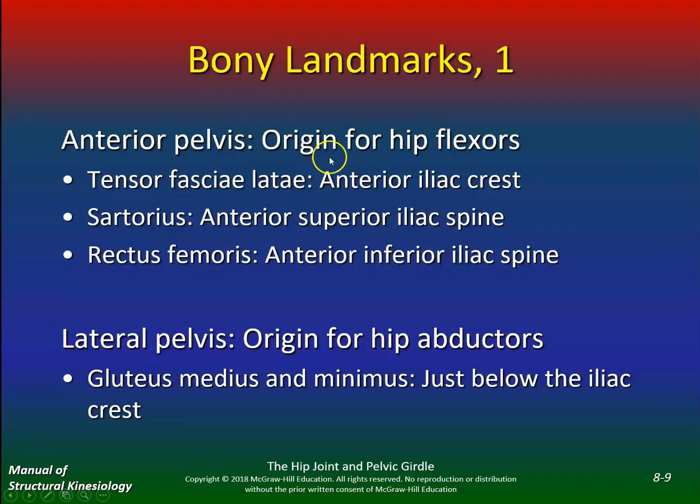Anterior pelvis: origin for the hip flexors. You have the tensor fasciae latae on the anterior iliac crest, sartorius on the anterior superior iliac spine, and rectus femoris on the anterior inferior iliac spine. I put these on the study guide for exam two, so you'll notice there are questions about the origin of some of these muscles.